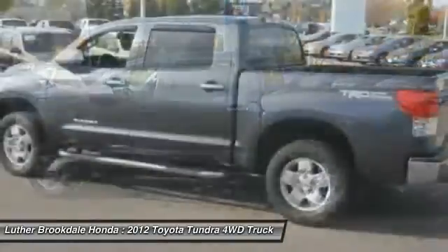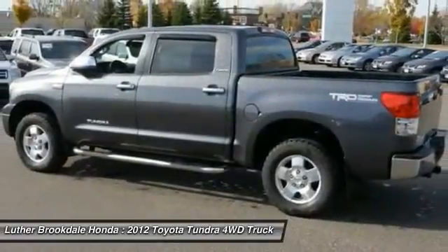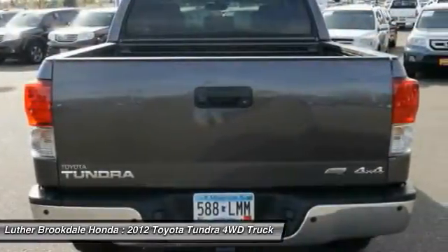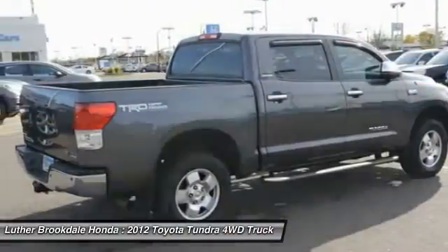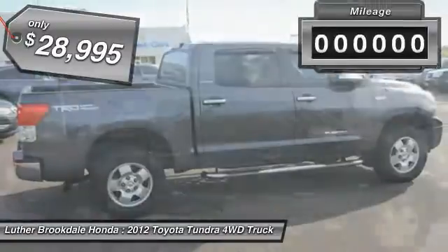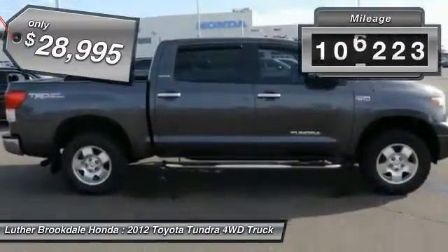With a towing capacity of up to 10,000-plus pounds and a payload capacity of over 2,000 pounds, the Tundra is the perfect mix of power and efficiency and is priced below $30,000. This vehicle has less than 110,000 miles.